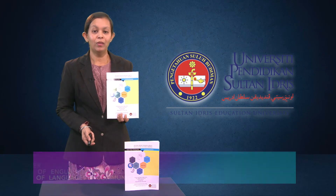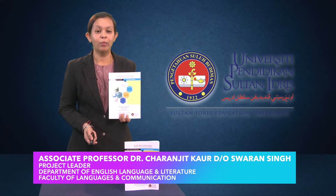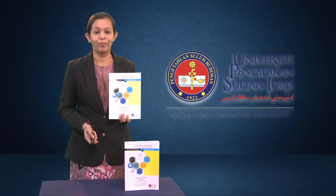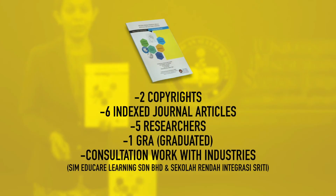I am Dr. Charanjit Kaur and this is the Higher Thinking Skills module for teaching writing that I have developed through the Fundamental Research Grant Scheme awarded by the Ministry of Higher Education. Why teach higher thinking skills? Do we really need to teach students to think? These are some of the important questions which need to be addressed in relation to fostering higher thinking skills for teaching writing.